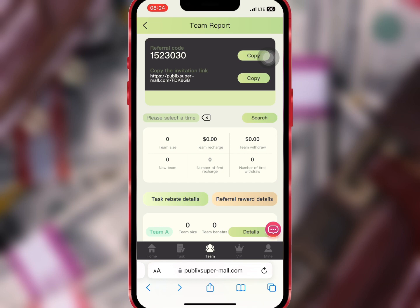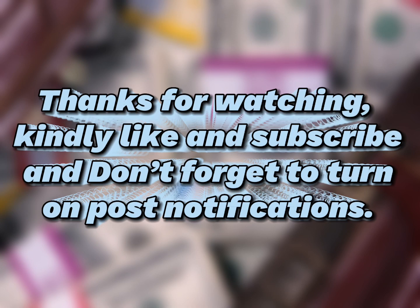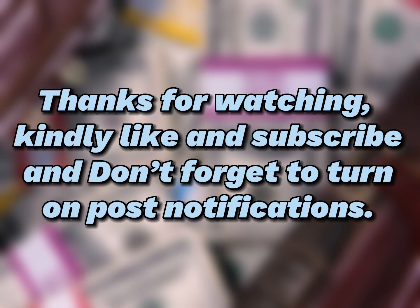Don't forget to complete the task every day to earn daily from this platform. If you encounter any problems or difficulties, you can use the link in the description to chat with customer service for assistance. Thanks for watching — kindly like and subscribe and don't forget to turn on post notifications.